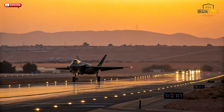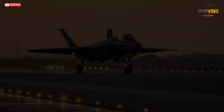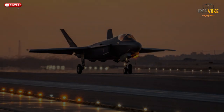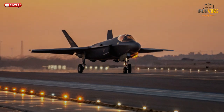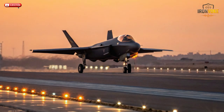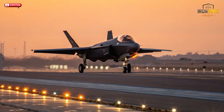Unlike NATO's broad coalition-based strategies, Israel's doctrine focuses on national defense efficiency. Each pilot becomes a data node in a live network, capable of commanding drones, guiding missiles, and updating defense grids — all mid-flight. This fusion of doctrine and technology transforms the Adir from a mere stealth jet into a complete warfare ecosystem: faster, sharper, and deadlier than anything NATO currently fields.